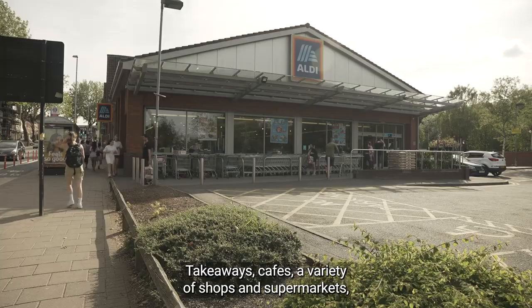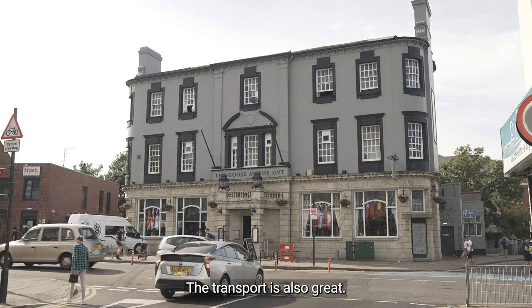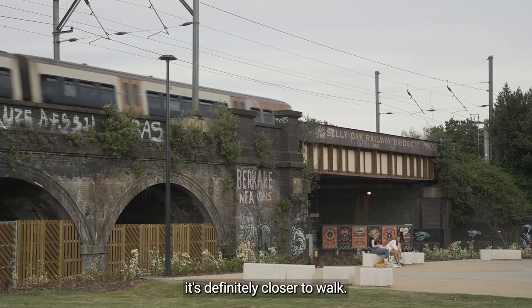Takeaways, cafes, a variety of shops and supermarkets, and of course pubs. The transport is also great — there's a station in Selly Oak just one stop down from the university station, though for the majority of accommodation it's definitely closer to walk.